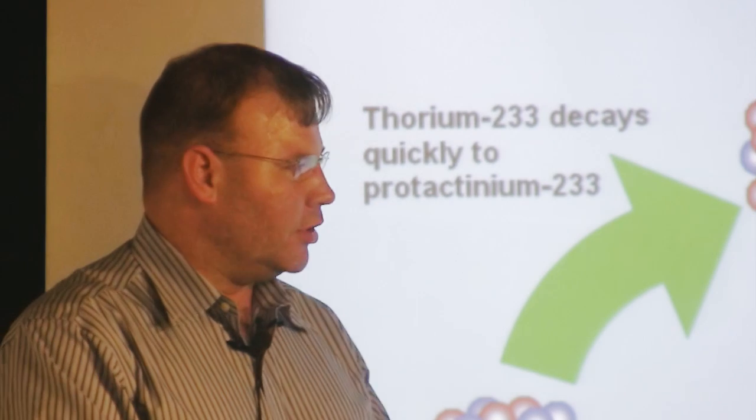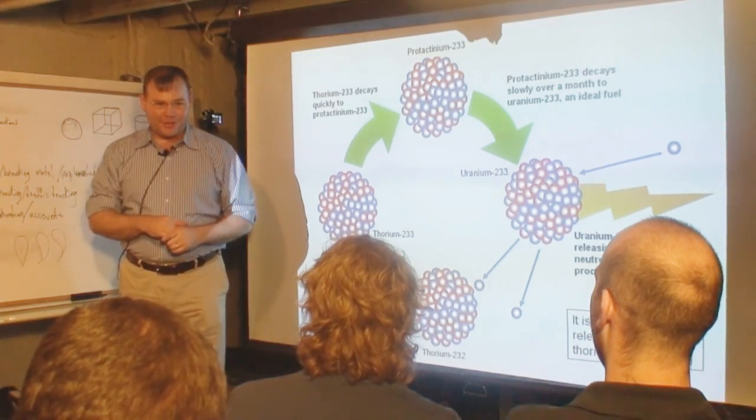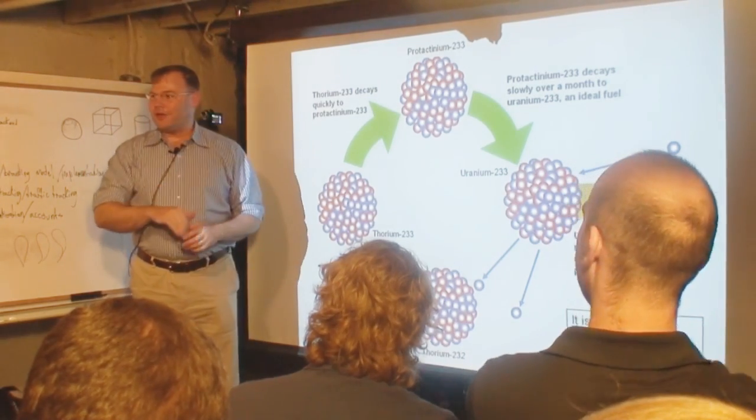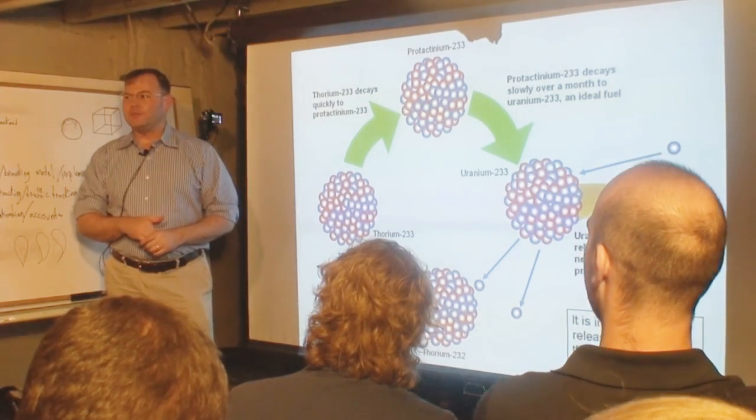The grad student goes off, does the experiment, comes back and says: you were right, it did fission. It's a new form of nuclear fuel. Then Seaborg asked the really, really important question. He said: now I want you to go figure out how many neutrons came off when it fissioned, because if that number is below 2, we really don't have a story here. If it comes back at like 1.5, interesting fact goes in the back of the book. But if that number is above 2, then that is a big deal.